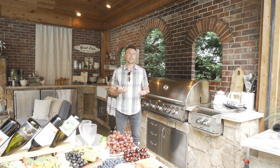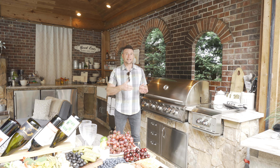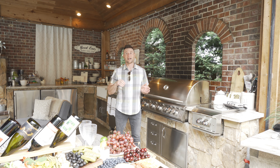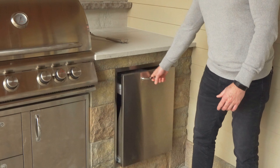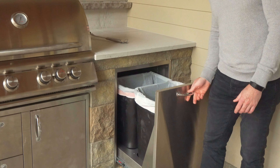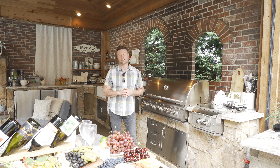So when you're thinking about your outdoor kitchen, don't think about what you think you're going to use initially, because you're going to be out here all the time. I want you to overbuild your outdoor kitchen and you won't regret it — especially for storage, garbage, and disposals.